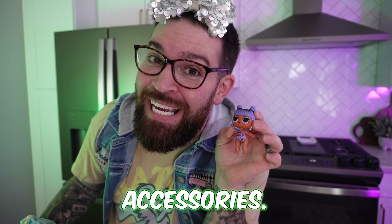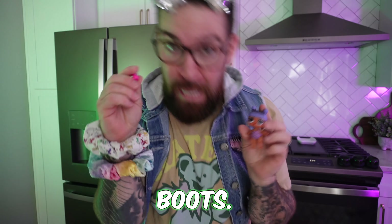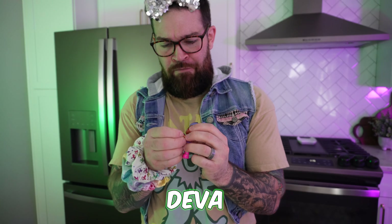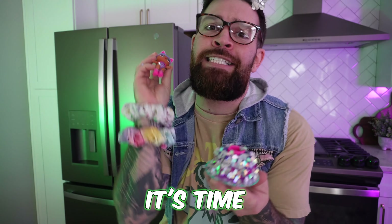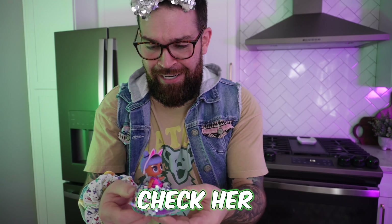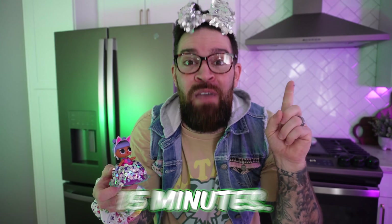Next we're going to assemble our LOL surprise with all of her accessories. It's time to accessorize — my favorite part of the day! Boots! Don't mind if I do. There we go. I think I just broke her leg. Next is her little outfit here — stretch your little arms, diva! Headband time. Now that we got our Daring Diva all accessorized and dressed up, it's time to put her in her little birthday surprise dress. All we do is pop her right on in. Girl, you are stylin'! Check her out right there. I think we call her Dazzling Diva. Now we wait 15 minutes.